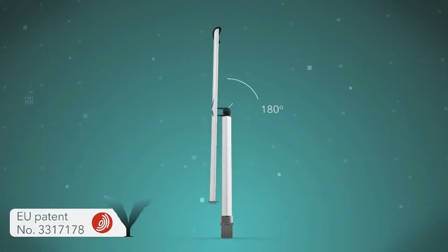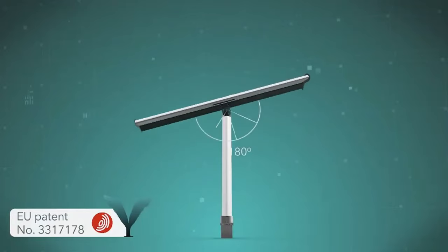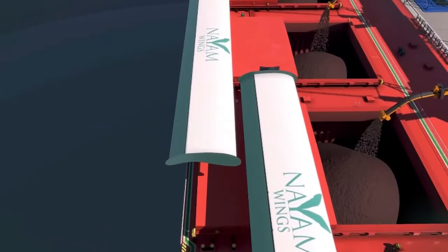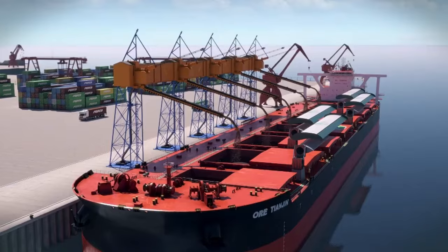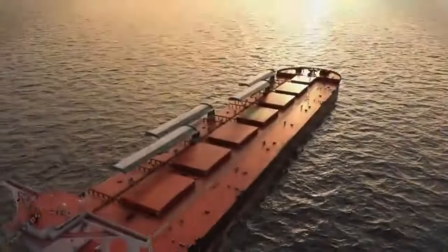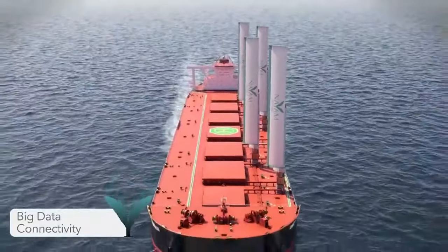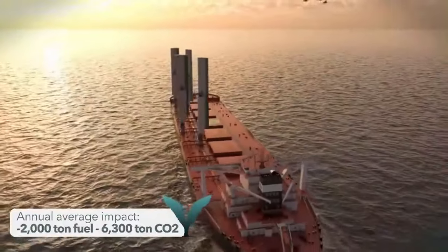Name Wings is transforming the shipping industry with its groundbreaking wind propulsion technology designed to make maritime transport more sustainable and eco-friendly. Their innovative system utilizes large, automated wing sails that harness wind power to significantly reduce fuel consumption and emissions. By deploying or retracting these sails based on wind conditions, ships can optimize their energy use, potentially cutting fuel costs by up to 30%. This advanced technology is fully automated, requiring minimal crew intervention, making it an attractive solution for large commercial vessels.